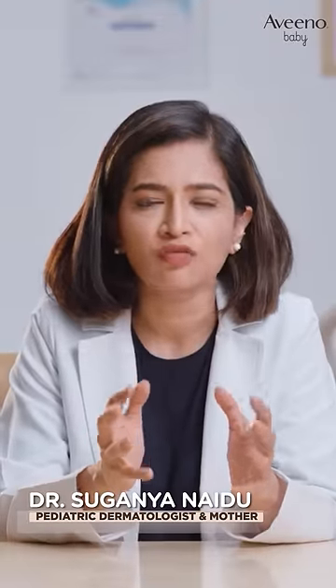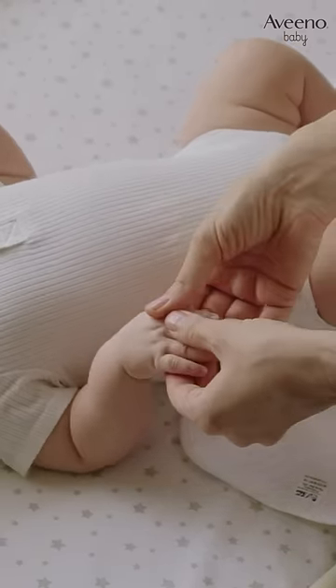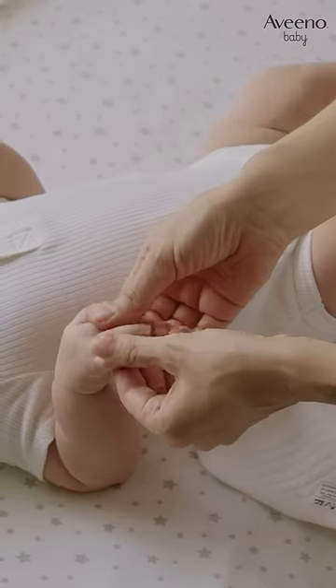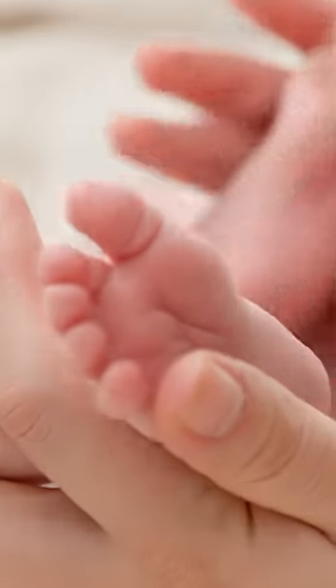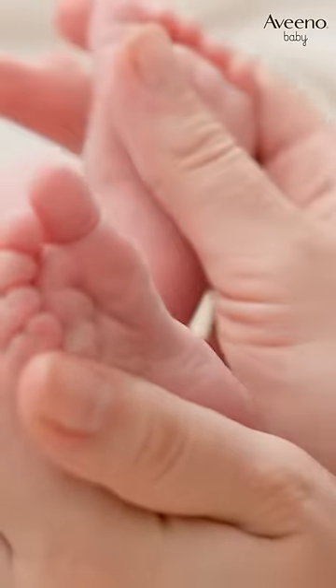Oat-based moisturizers offer several benefits for baby skin, starting with hydration. They effectively hydrate the gentle skin of babies, providing all-day nourishment and preventing dryness. The moisturizing properties of oats help to replenish the skin's moisture level, making it soft and supple.